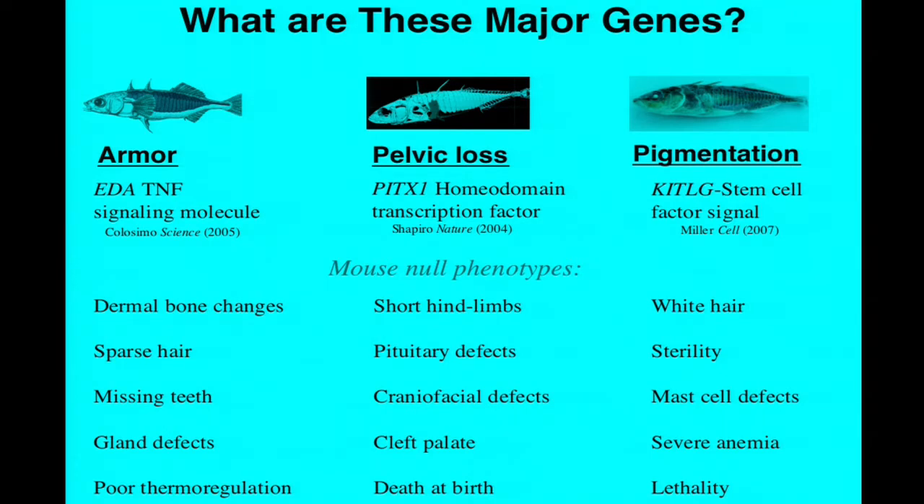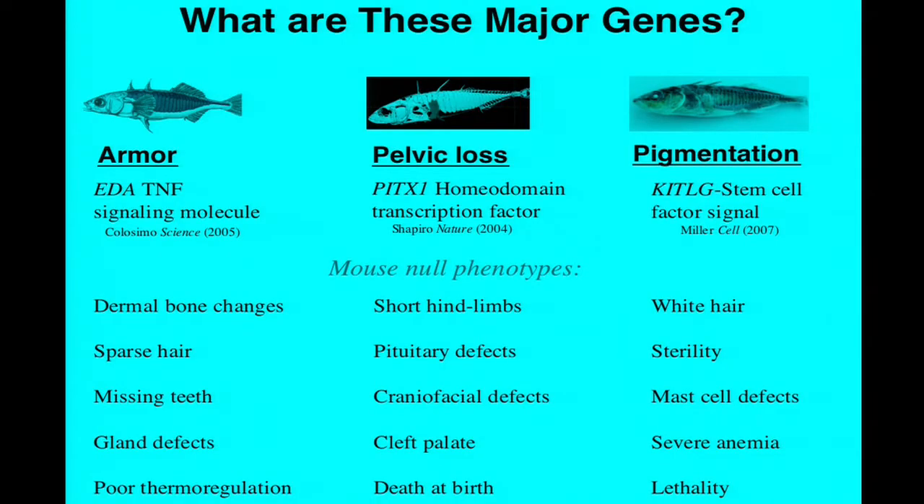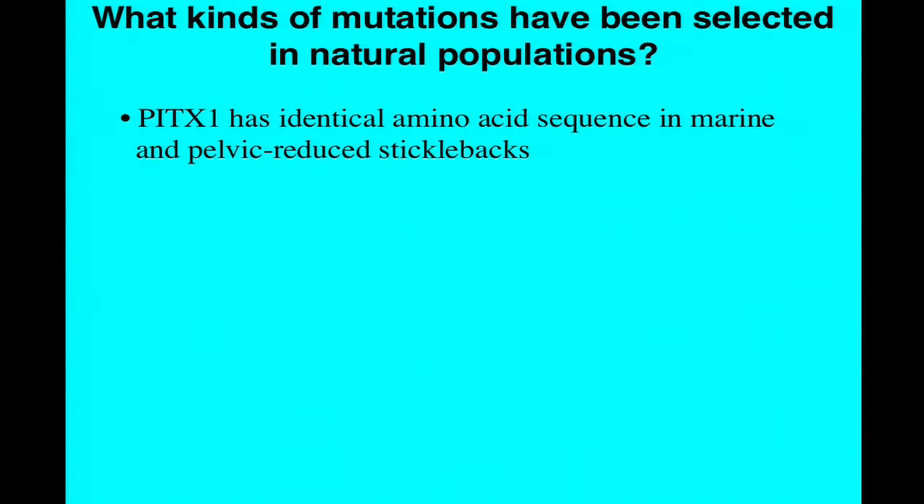A mouse simultaneously carrying null mutations in those three genes would have short hind limbs, be white, and have dermal bone defects—but it would also be dead about three times over, with sterile craniofacial malformations, severe anemia, and other defects. That is actually the standard objection that many evolutionary biologists have about the participation of major genes in the evolution of phenotypes: these key developmental regulators are so important that if you do something to them, you'll create deleterious fitness defects. Nonetheless, these are exactly the genes that evolution is using—we have fish swimming around that have genetic variants in all three of those genes—and that raises the issue of the type of mutation that's been selected in these natural populations.